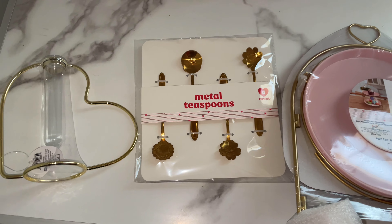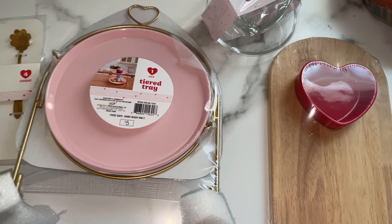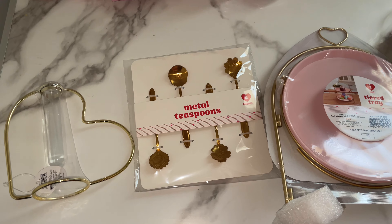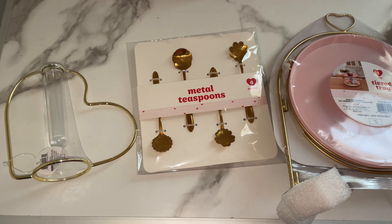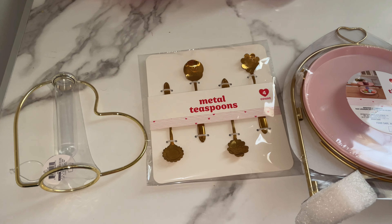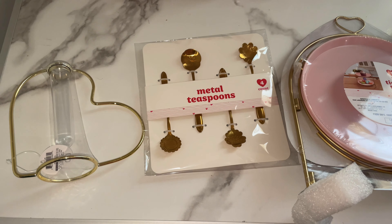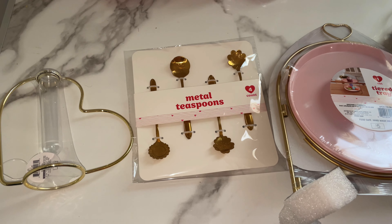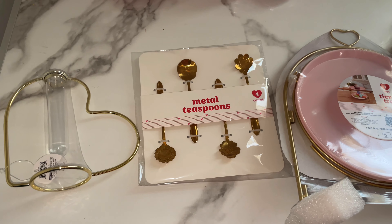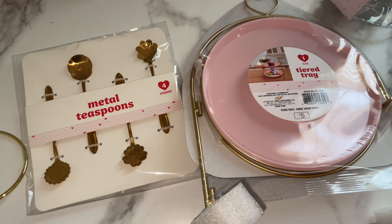I just wanted to come back on camera and show you all the items I purchased. I hope you enjoyed this Target Valentine's new finds video. I know it was a short video, but I'll be having more uploads covering Valentine's finds at different stores. I also have some gift DIYs coming up soon, so I'll be dropping videos back to back to give you ideas on affordable personalized gifts for loved ones, family, friends, or co-workers. Make sure you like, comment, and subscribe — I'll see you in my next video.